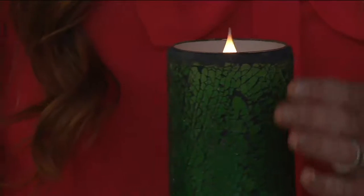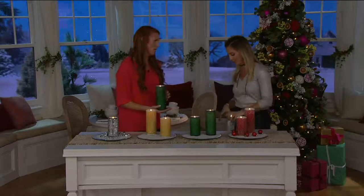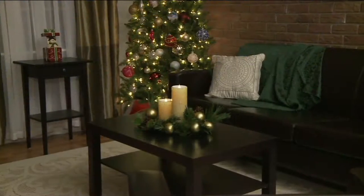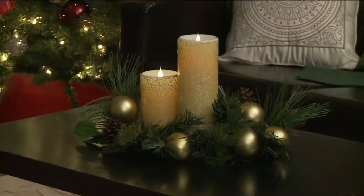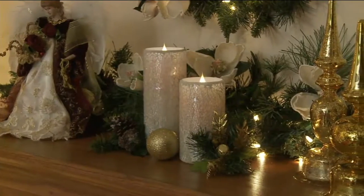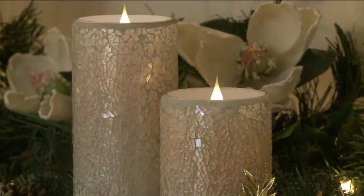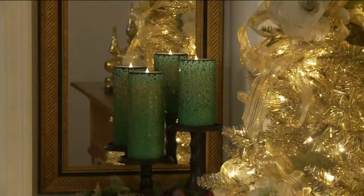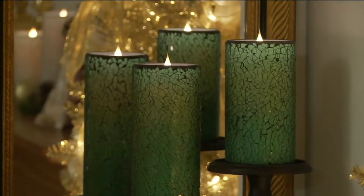Not only that, we have technology inside called random flicker technology, which isn't going to give you that tick-tock motion you see in most flameless candles. It's going to give your candle personality — it's going to stop moving every once in a while, just as a light breeze comes through your living room. When you put two together, they're not going to be tick-tocking in sync. It's almost as if the flame moves when air moves — very realistic.